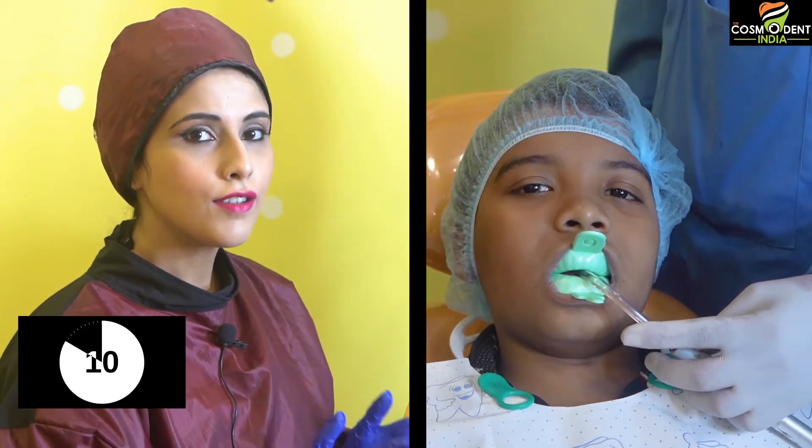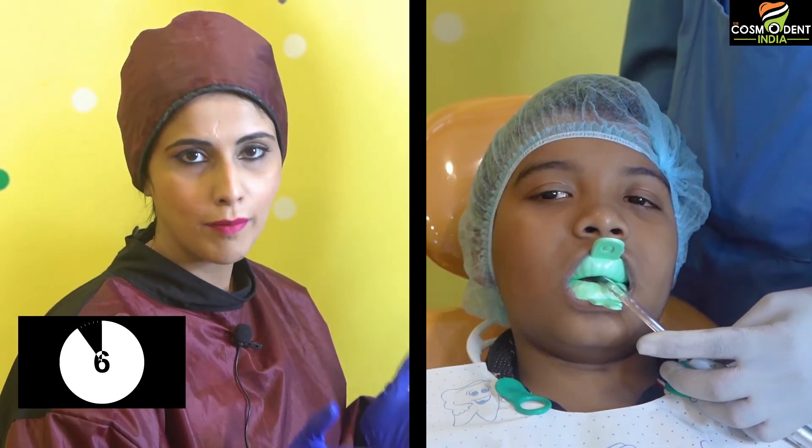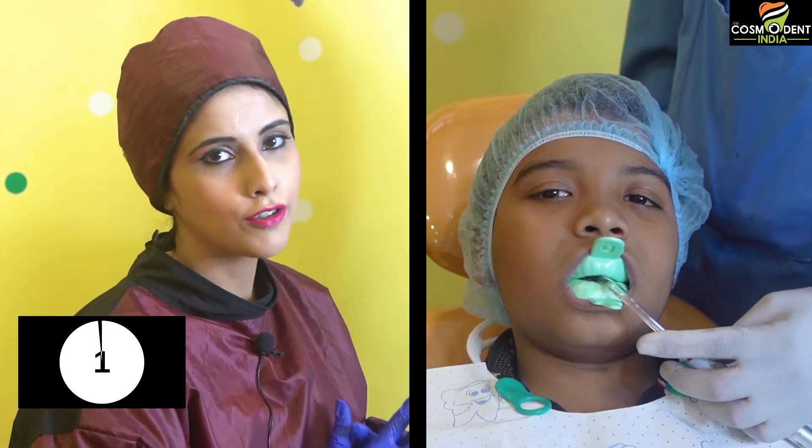We do this treatment for complete one minute. Ideally, the gold standard is four minutes, but according to all the research and data we have come across in the profession, we see that one minute also does a very good job.